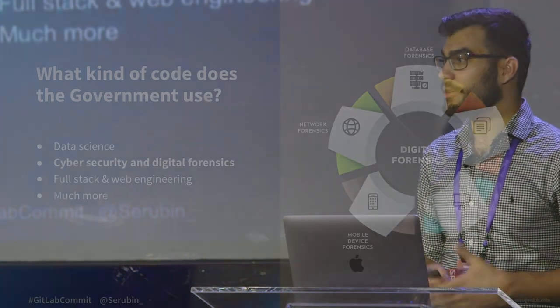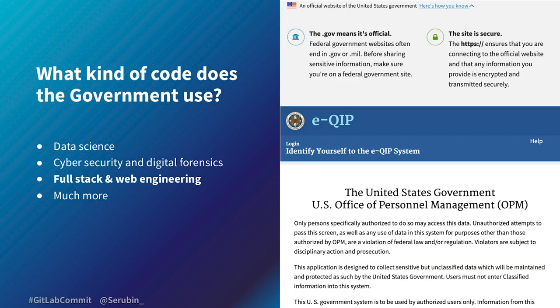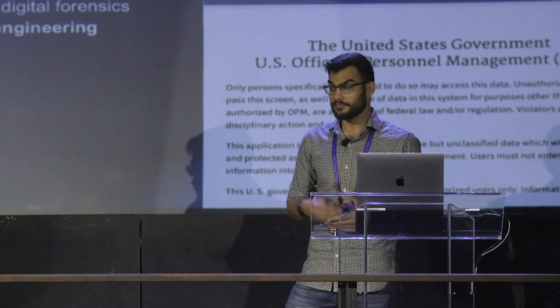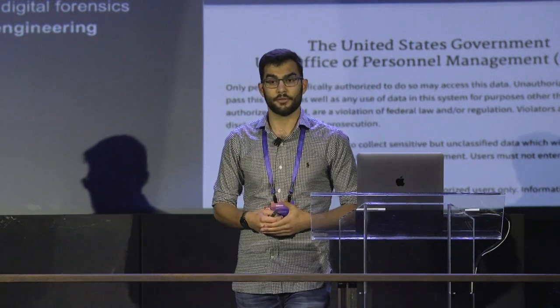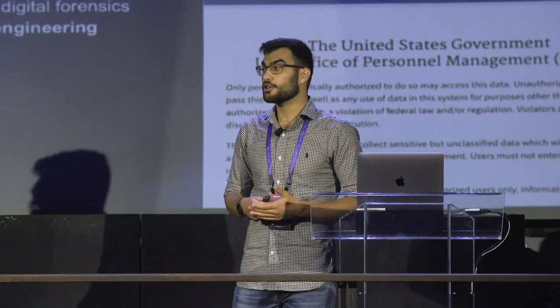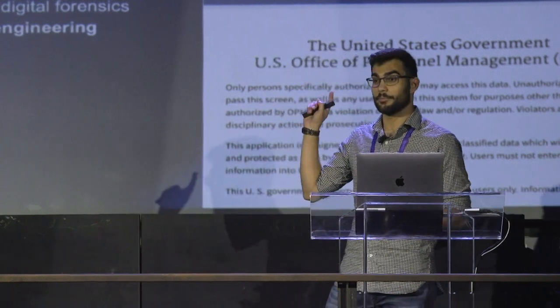Another big area is cybersecurity and digital forensics. Federal law enforcement uses this every single day to rebuild digital crime scenes and track digital criminal activity. And of course, full stack and web engineering — something we're all extremely familiar with. Examples include filling out an application for a public trust or clearance, or visiting a government website with that familiar banner.